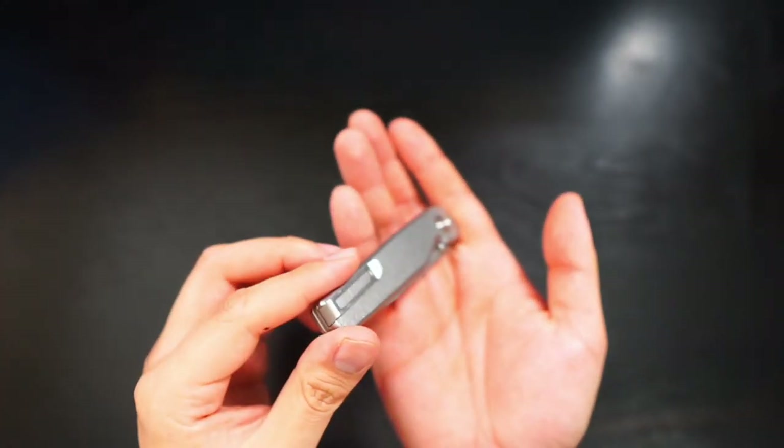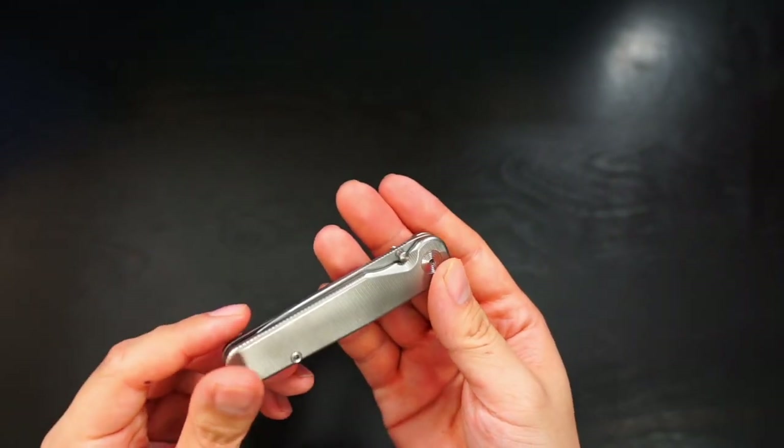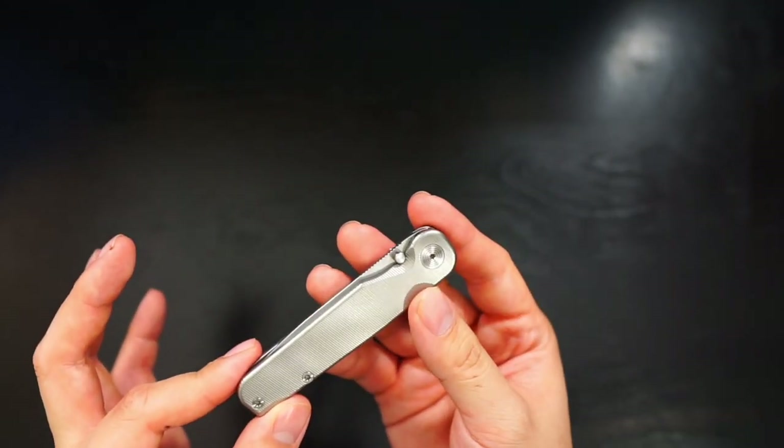I'm not a huge knife guy, but this next item I saw on Instagram and got curious. I had a really cheap one from Home Depot just for opening boxes, but this one caught my eye. It's another luxury item — a knife from Tactile Turn. It's probably one of the nicest knives I've ever seen.